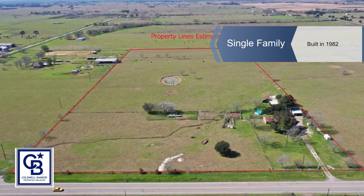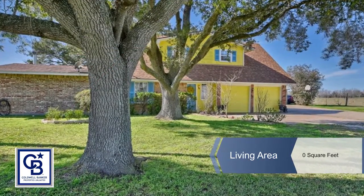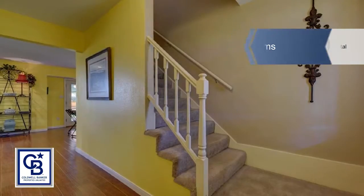This 20-acre property boasts an eye-catching home, fully equipped eight-stall barn, a she-shed, and a pond for your livestock. The property is currently maintaining an ag exemption.